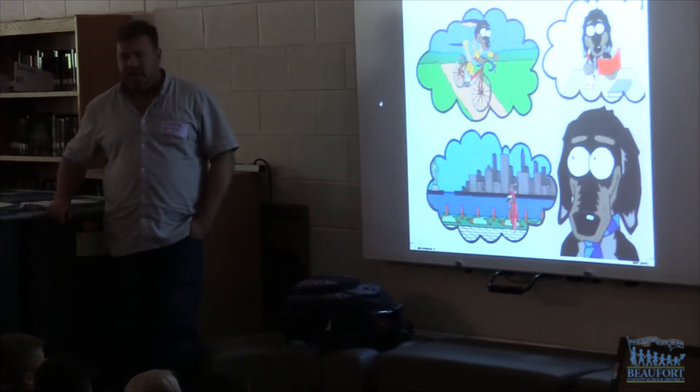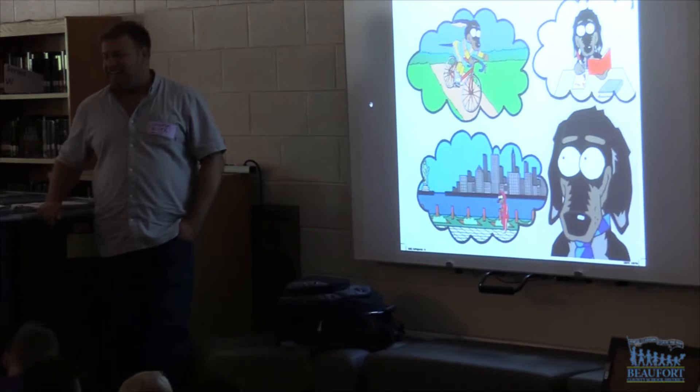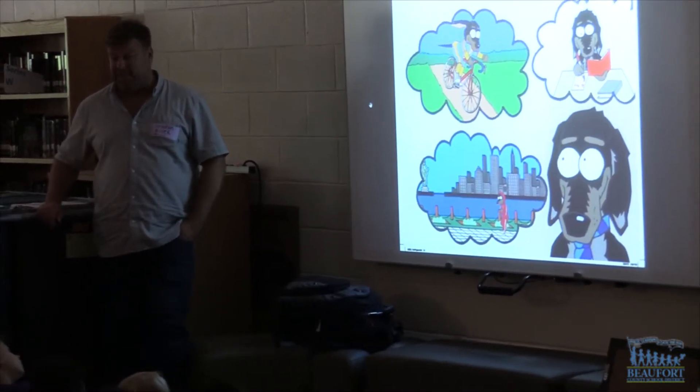Throughout the year, Miller travels the southeast, visiting about eight schools a week, talking about writing the books inspired by his friend's dog.